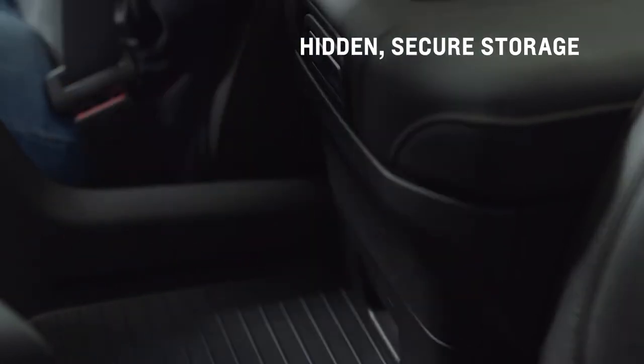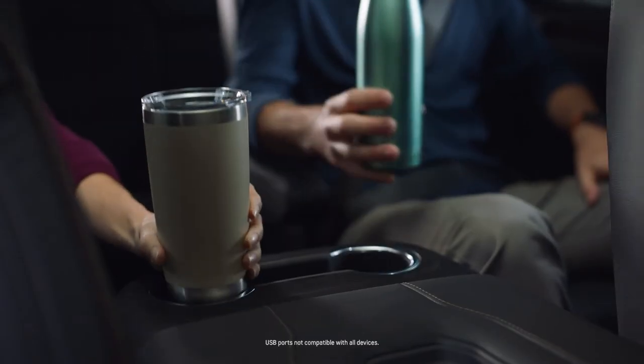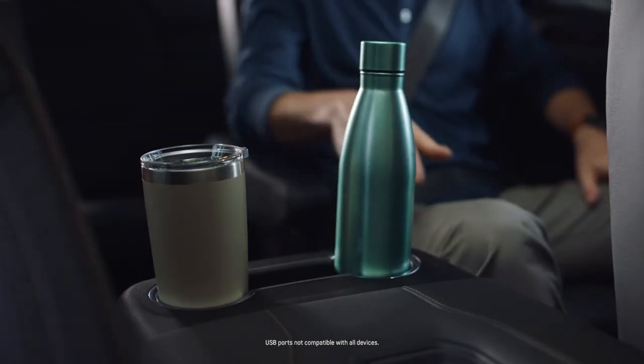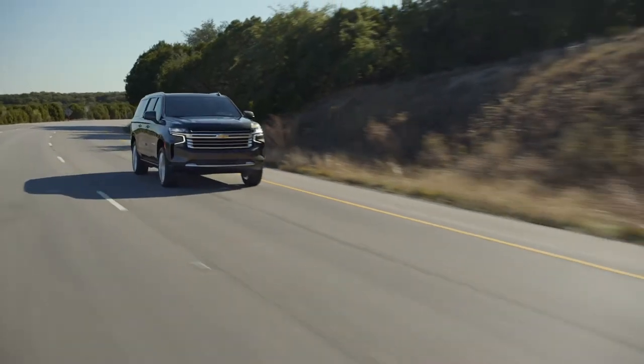With the console fully slid back, you'll find a flat area for a purse or small backpack. And it gives easier access to cup holders, climate controls, and USB ports. That's the convenience of the Power Sliding Center Console.